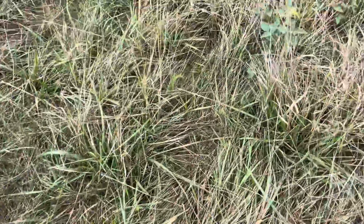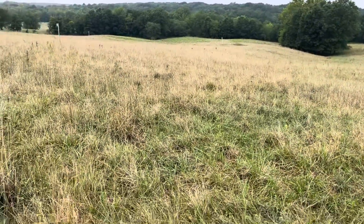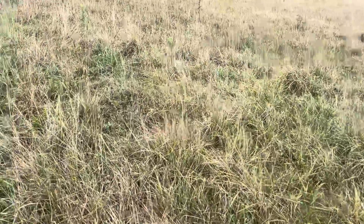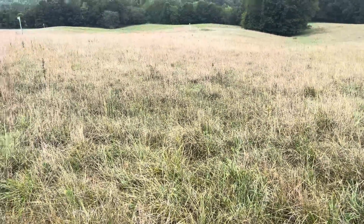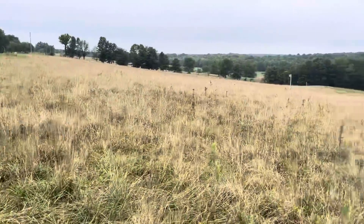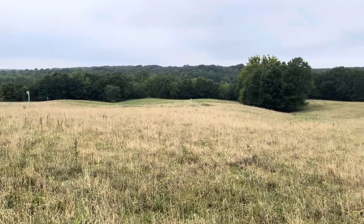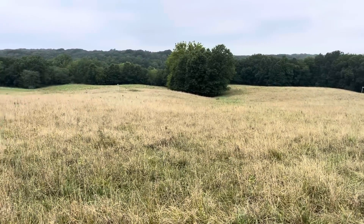Where did that three and three-quarter inches go? It landed on this field - did it end up down in the creek? Some of it ran off because it came so hard; most of those three inches came in about two hours. But I'm going to guess 95 percent of it stayed on this field. If we tilled this and put it into soybeans or corn, our soil and the water would be down in that creek. We're not going to allow that to happen - we love our soil too much.